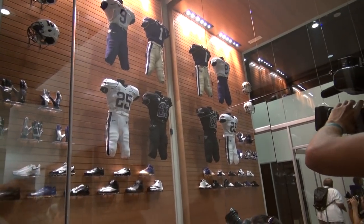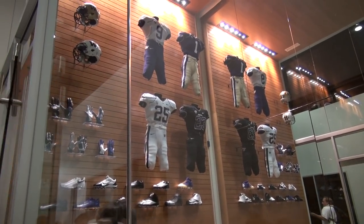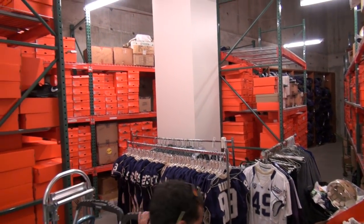It wouldn't be Husky football without the purple and gold, and this fitting room is where players get suited up to play, as well as have a place to keep all of their extra gear.